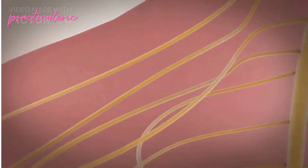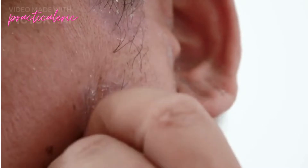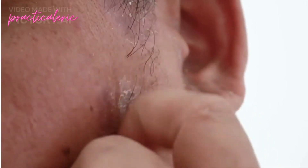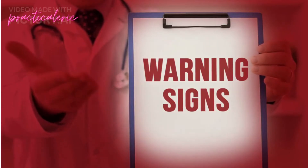Shingles describes a viral infection caused by the same virus that triggers chickenpox. Similarly to monkeypox, the characteristic sign of this condition is a rash. Fortunately, there are a few key signs that could help differentiate between the two.